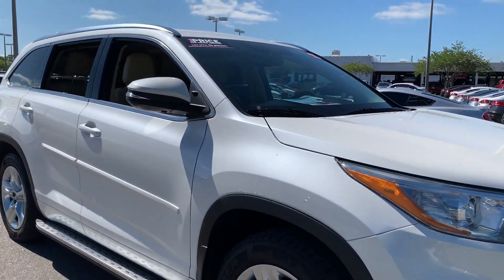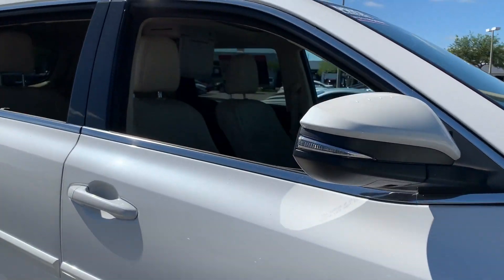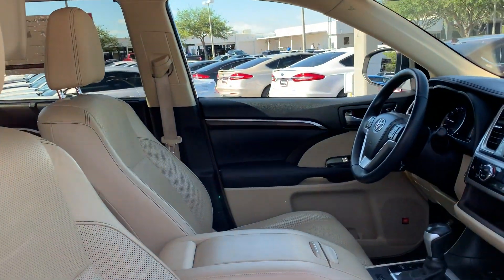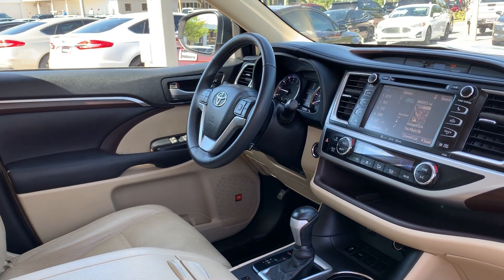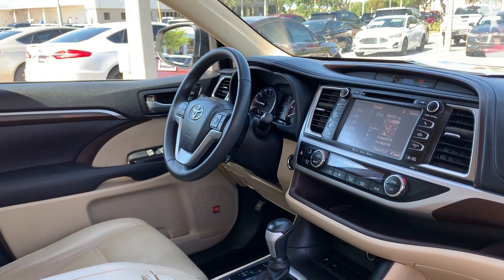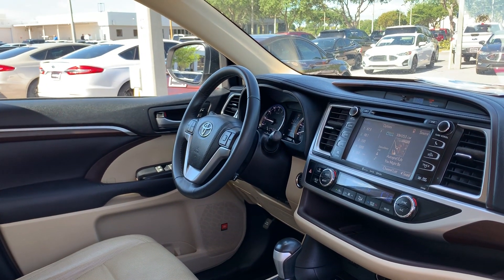This is a 2016 Toyota Highlander, pearl white over beige leather interior. Dual power seats, power windows, power locks, heated power mirrors, leather wrapped steering wheel, and cruise control.